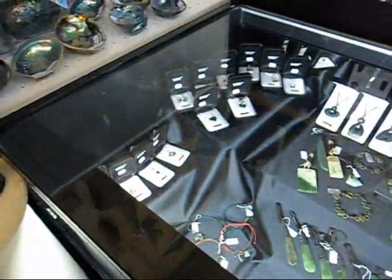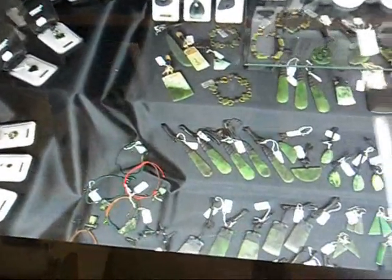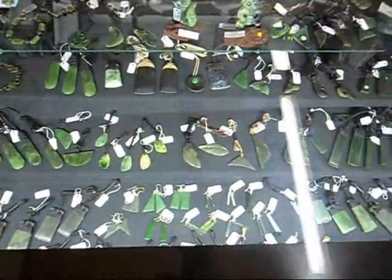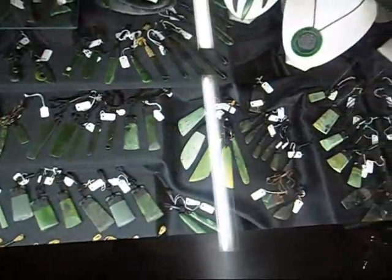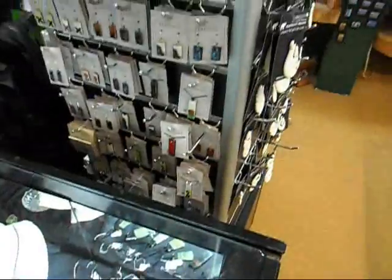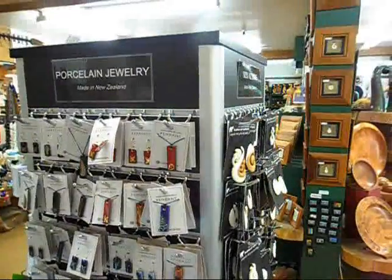Beautiful decorations. Our jewellery cabinets carry a wide range of both greenstone, riverstone, and Powershell — you name it, we've got it, all at very affordable prices. So feel free to come in and have a look around. You'll see more in the shop than I've shown you in this video.